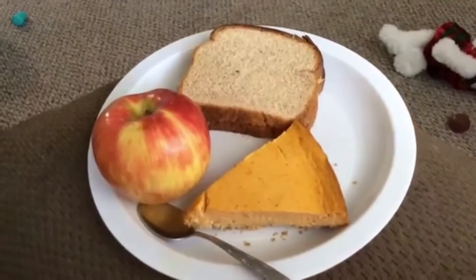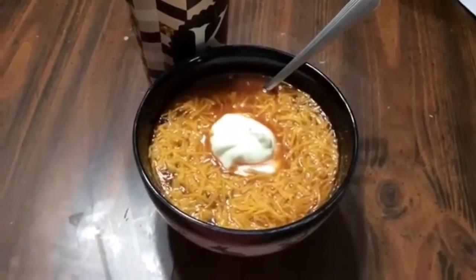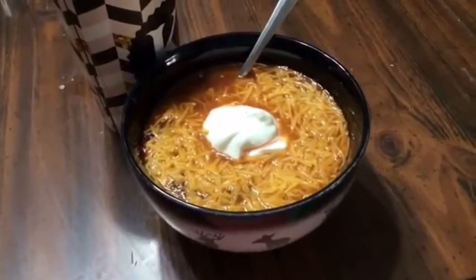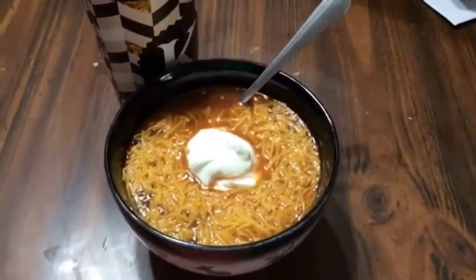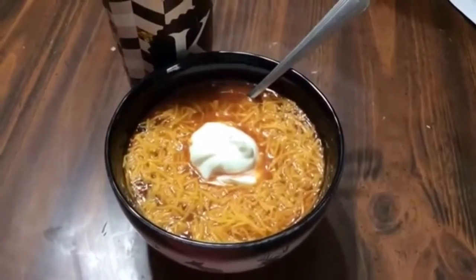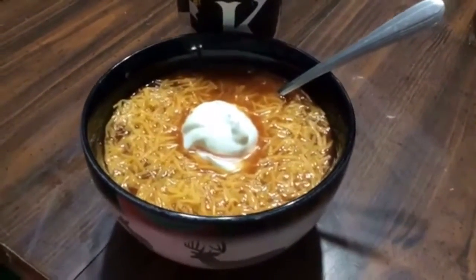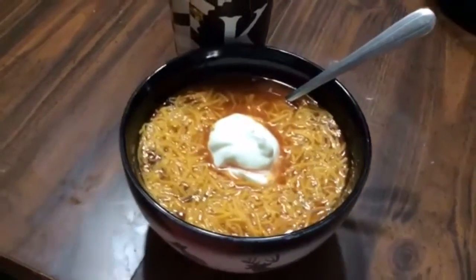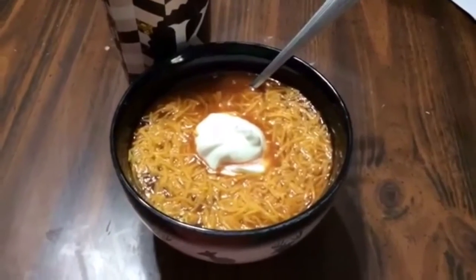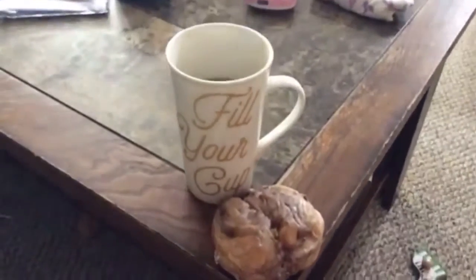For dinner tonight we have one of my favorite dishes — this is turkey chili. I'm actually considering doing a recipe vlog on this because it is so good and so easy. I really think you guys will like this. This was dinner tonight.